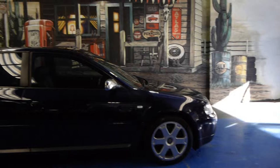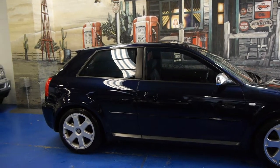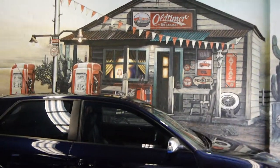It's got plenty of power, the air conditioning is cold. So in my opinion, for any Audi and especially for an S3, this is a very, very good example. We're the Old Timer Centre and we look forward to seeing you.